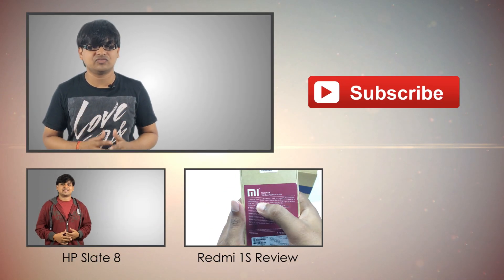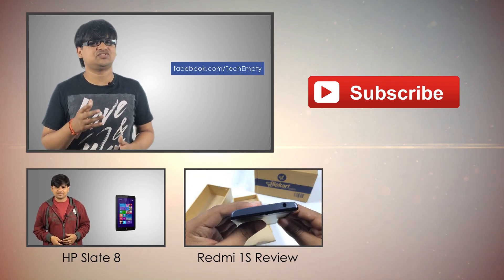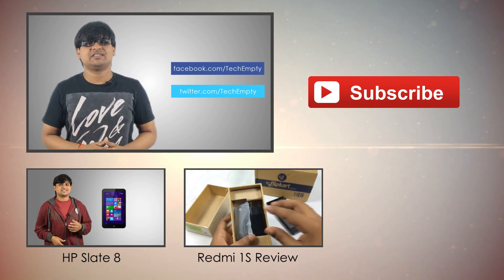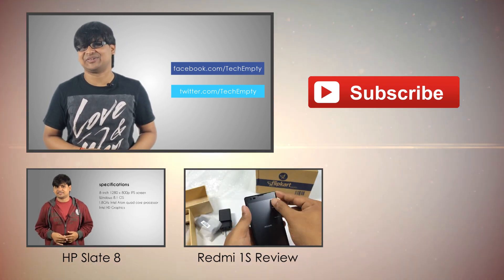That's it for now. If you need more information and reviews of these devices, do subscribe to our channel and follow us on Facebook and Twitter. Share or give a thumbs up to this video if you liked it. Thanks, we'll see you in the next video. Hope you guys have a great day. Bye for now.